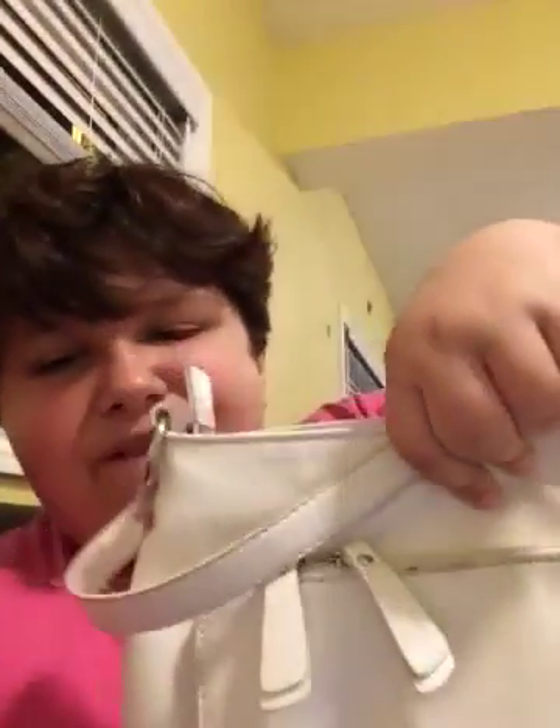Hi guys, so today I'm going to show you what I have in my purse. This is my purse, and it is full of makeup. And I'm going to show you what makeup I have.